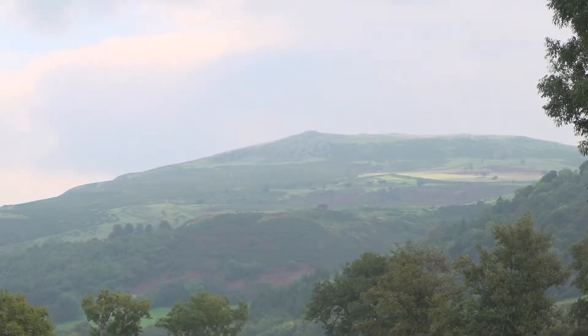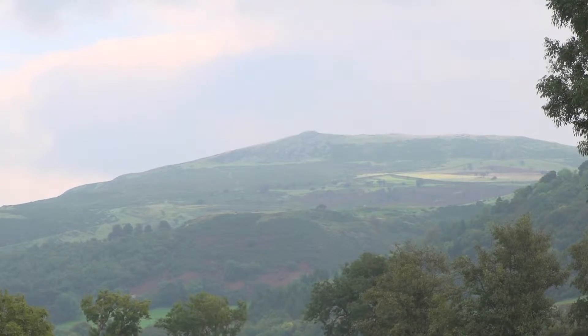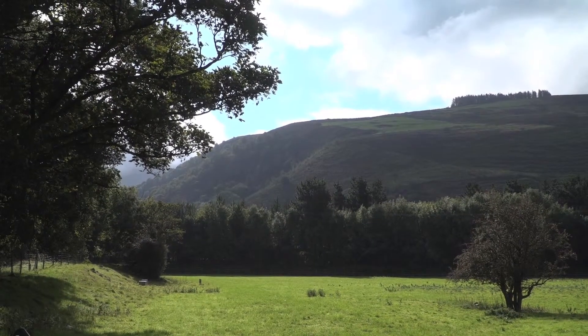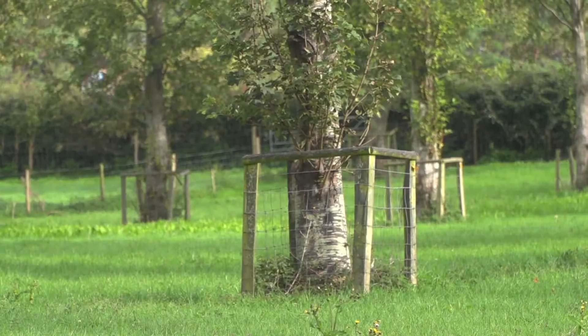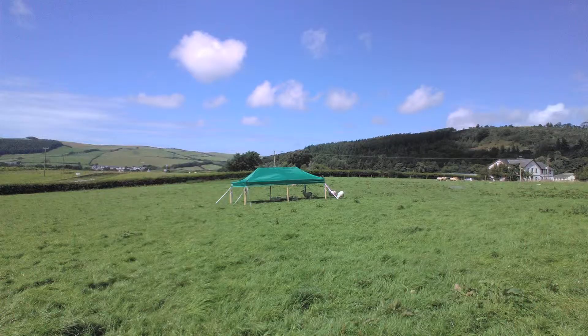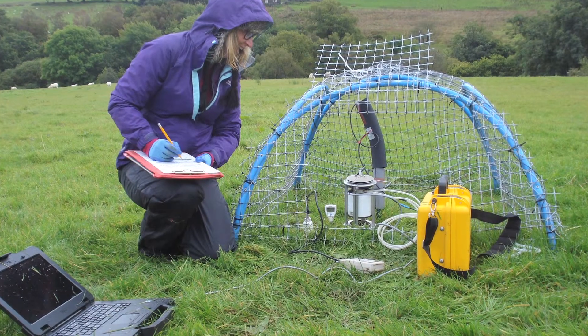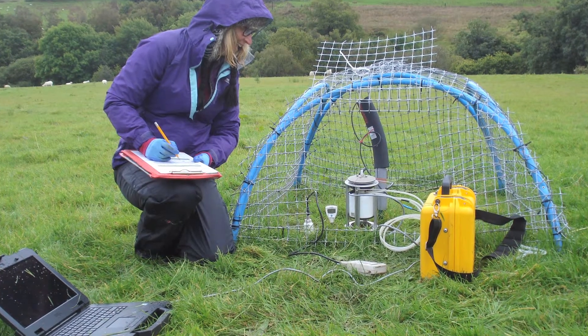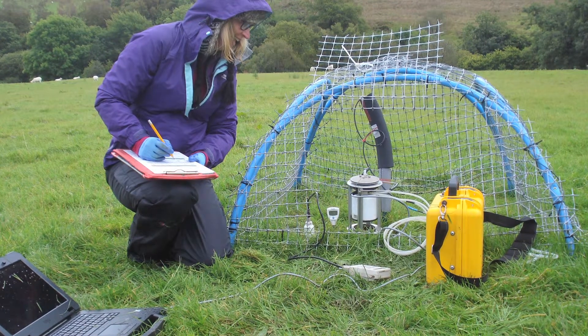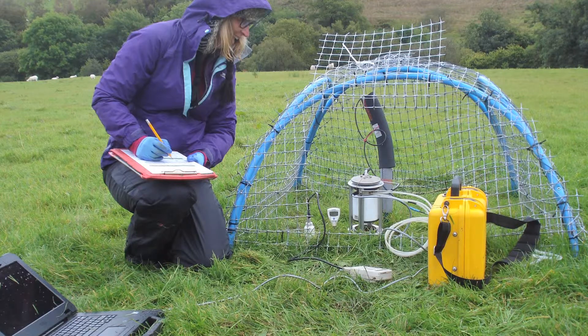What we're trying to do is generate enough of an evidence base to model what type of tree should be planted in what location to maximize the potential flood mitigation effect. We're able to take micrometeorological measurements around the trees and ascertain the impact of the trees on temperature changes, moisture content of the air, and also wind speed.